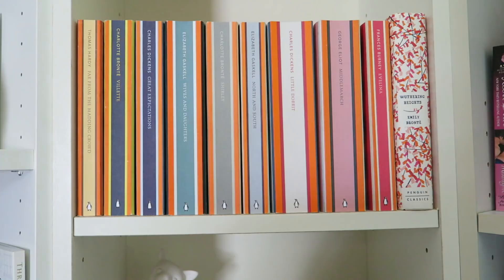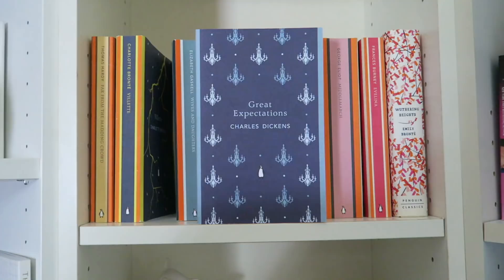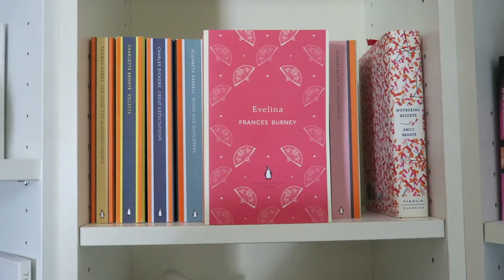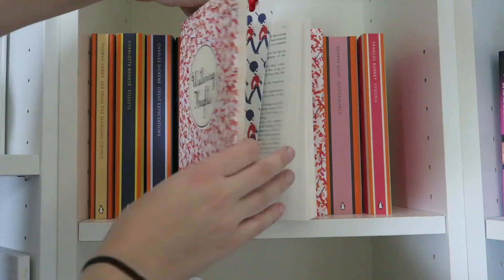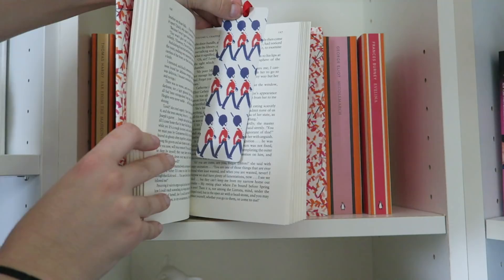We have Far From the Madding Crowd by Thomas Hardy, Villette by Charlotte Brontë, Great Expectations by Charles Dickens, Wives and Daughters by Elizabeth Gaskell, Shirley by Charlotte Brontë, North and South by Elizabeth Gaskell, Little Dorrit by Charles Dickens, Middlemarch by George Eliot, and Evelina by Frances Burney. And then the last book on this shelf is this edition of Wuthering Heights by Emily Brontë that one of my best friends, Brittany, bought for me in England. I even kept the English bookmark she bought me inside because it's so special.